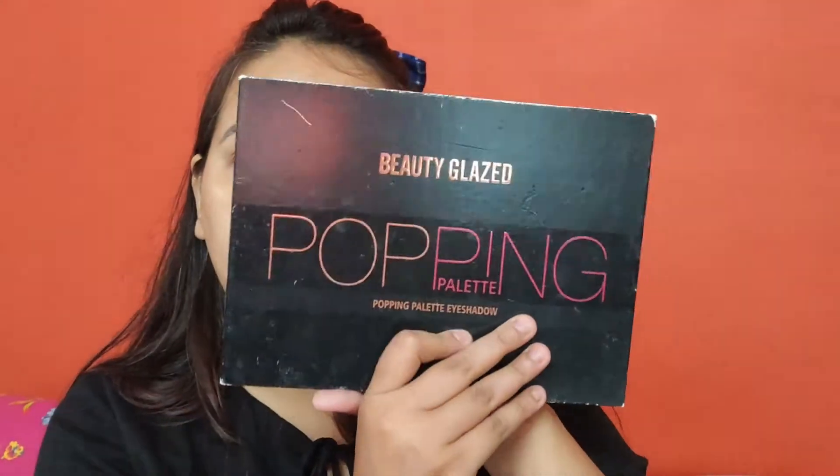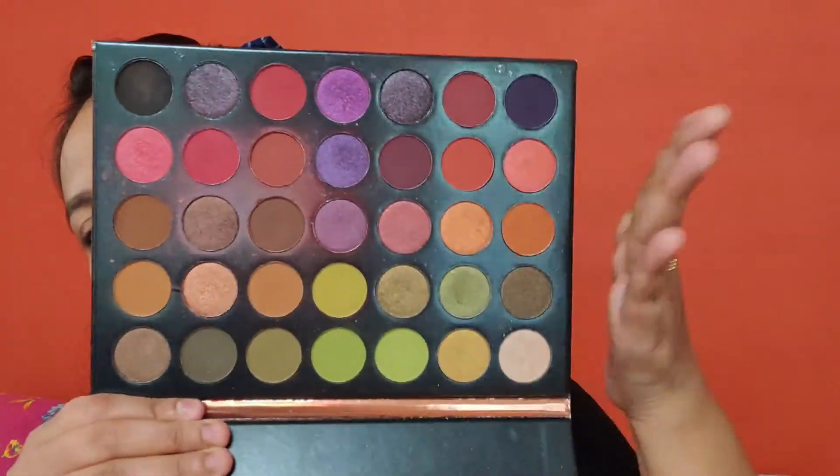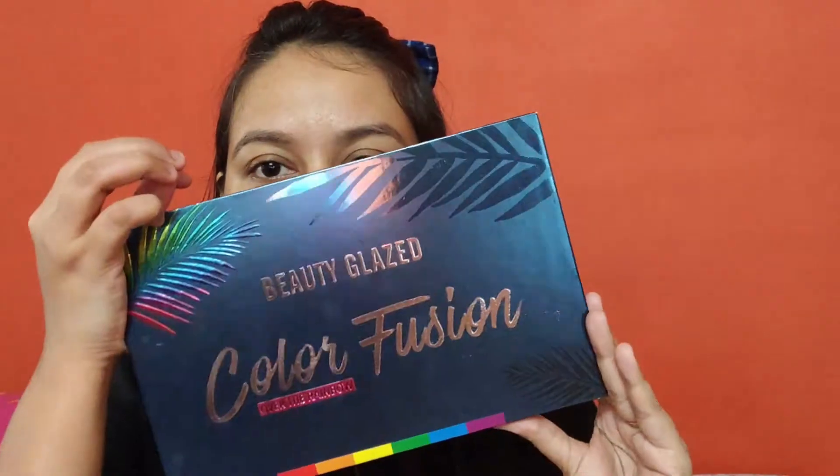Now it's the Beauty Glazed Popping Palette — if you follow our Instagram you can see it. So this is how it looks. This one is the Morphe 35W, which is the same as the Morphe palette. Next, I have recently purchased the Beauty Glacier Color Fusion palette.